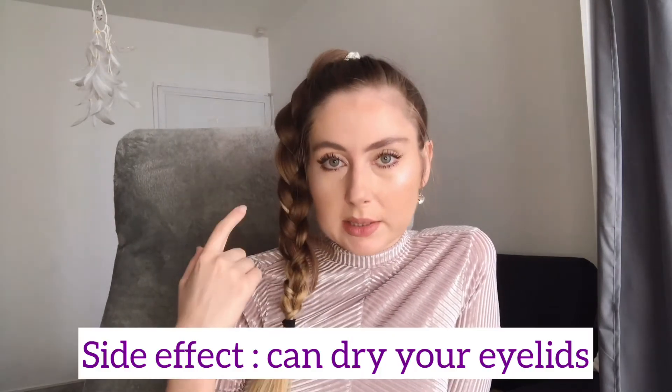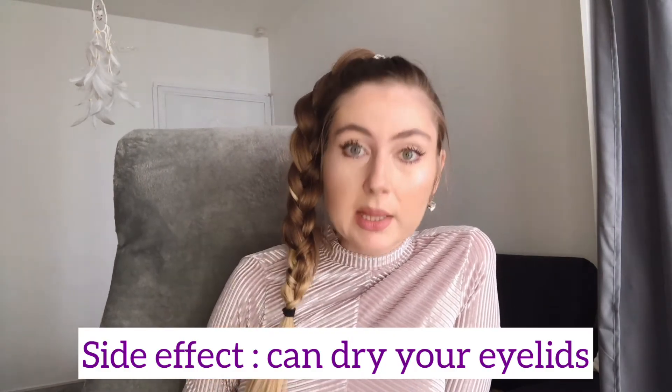One thing I did notice with Revitalash is that it can dry your eyelids a little bit, and your eyes as well. So for example if you're wearing contact lenses, don't forget to put in eye drops or something to lubricate your eyes.